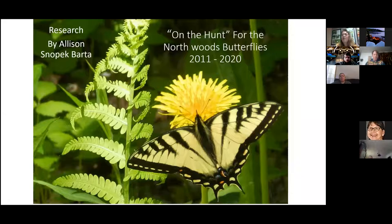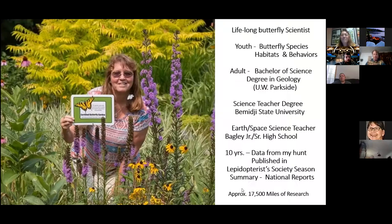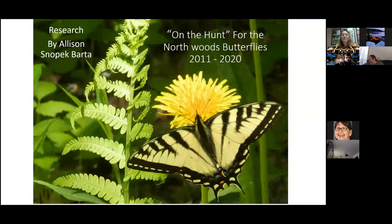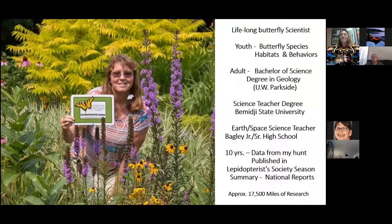The presentation is having some technical difficulties — the slide isn't advancing. Someone requested remote control to help, and after troubleshooting back and forth, control is given back to the speaker and the slideshow begins working.